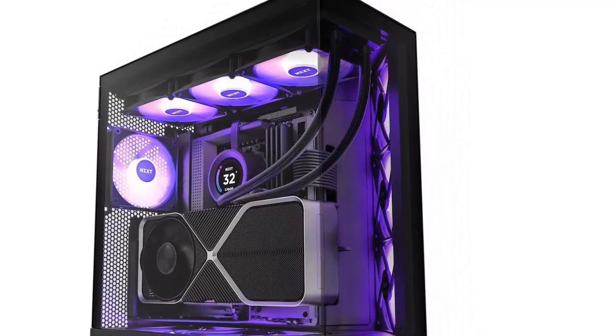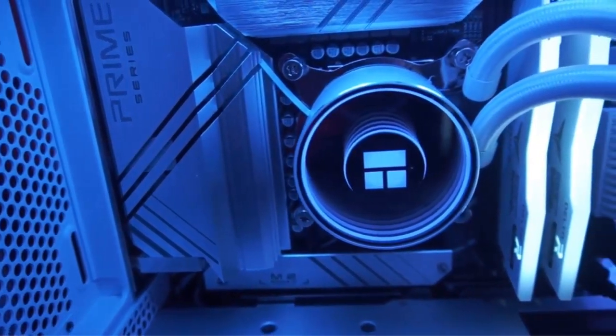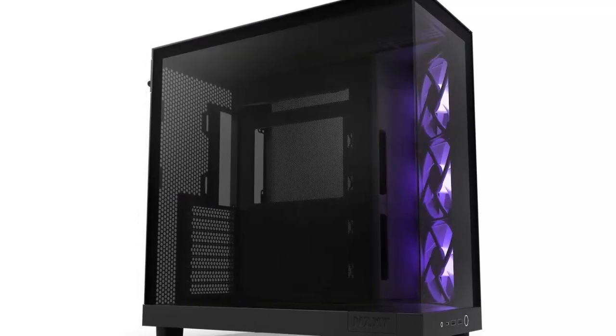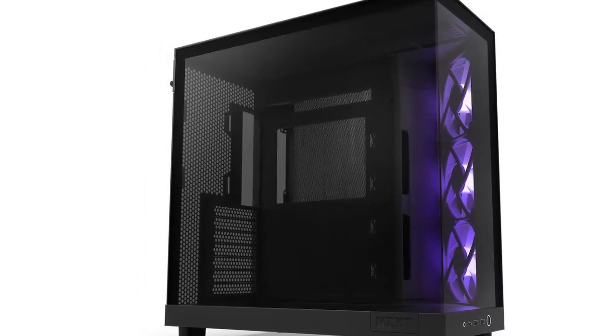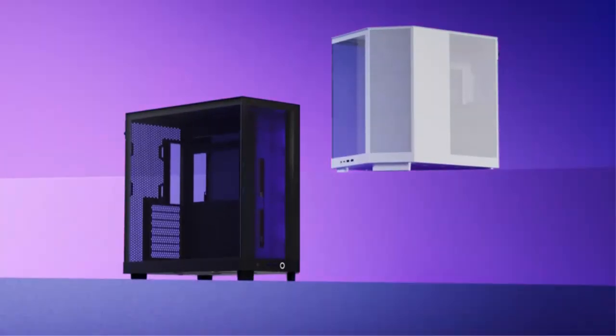Easy Cable Management. One key aspect of any PC build is cable management. The NZXT H6 Flow addresses this with thoughtfully designed channels and straps, empowering you to maintain a tidy setup. This not only enhances the overall look of your build but also improves airflow and cooling efficiency.